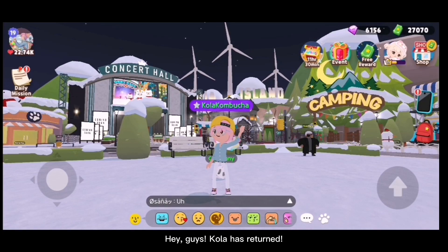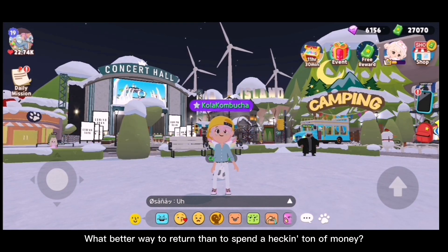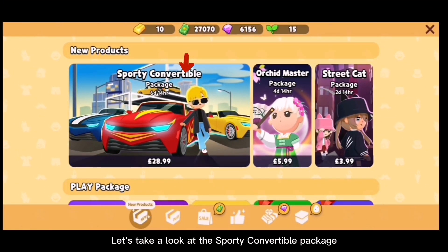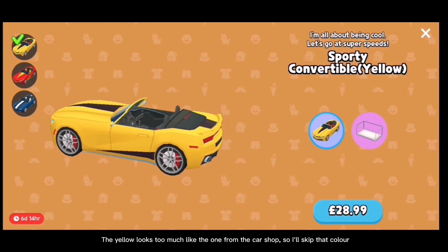Hey guys, Cola has returned! I had to take a break due to some personal issues. What better way to return than to spend a ton of money. Let's take a look at the sporty convertible package — it costs 29 British pounds and comes with a display too. The yellow looks too much like the one from the car shop, so I'll skip that color.